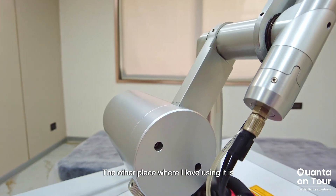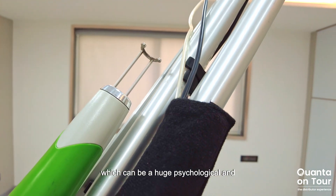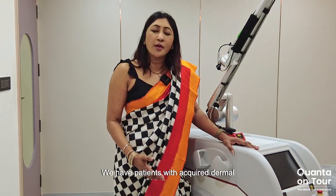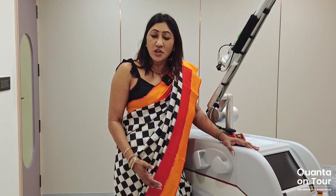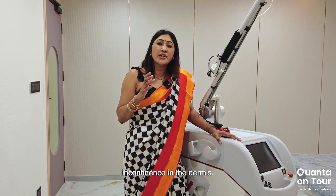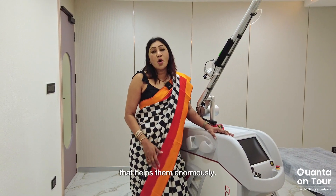The other place where I love using it is for dermal pigmentation, which can be a huge psychological and social burden for my patients. We have patients with lichen planus pigmentosus, patients with acquired dermal macular hyperpigmentation — ADMH. Once the medical treatment takes care of the activity of the disease, we have this huge load of pigment incontinence in the dermis. And this is a device that helps them enormously.